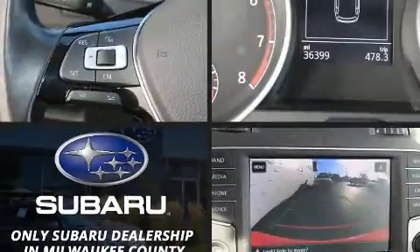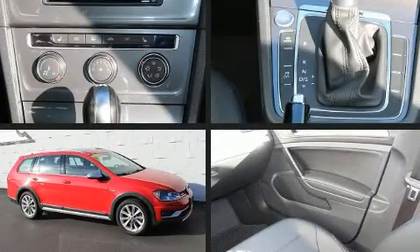Discerning drivers will appreciate the 2017 Volkswagen Golf All-Track. This four-door, five-passenger wagon still has fewer than 40,000 miles.